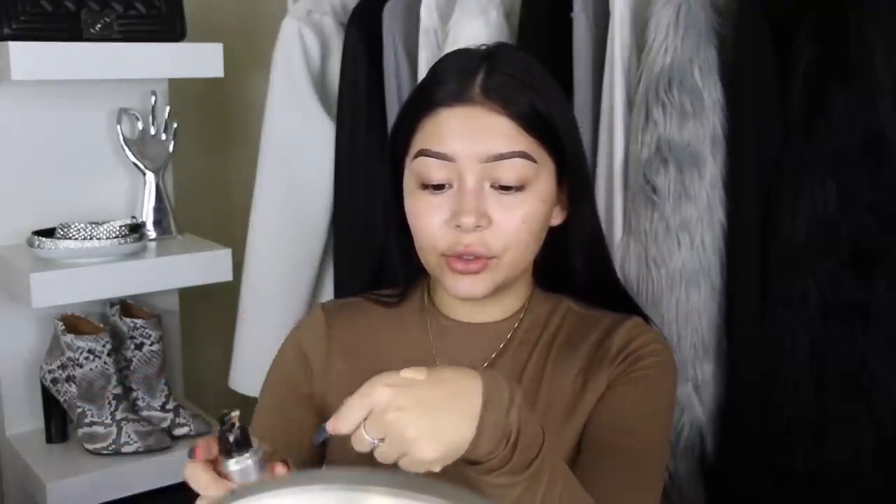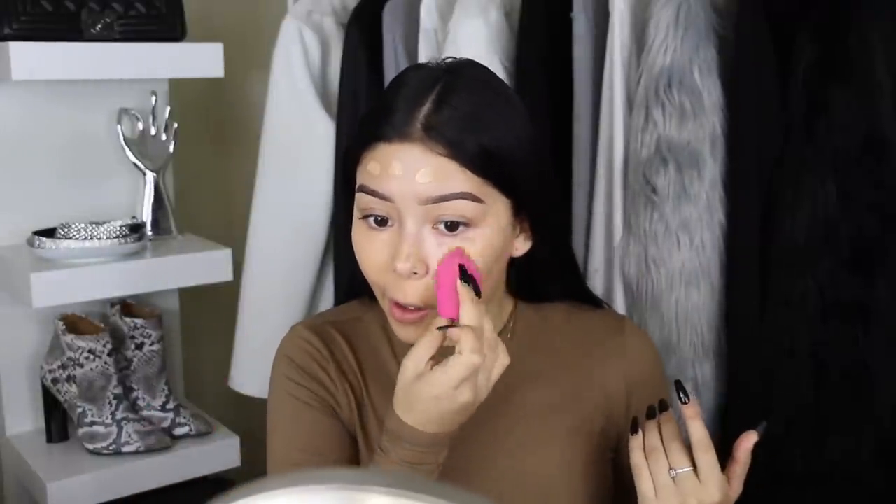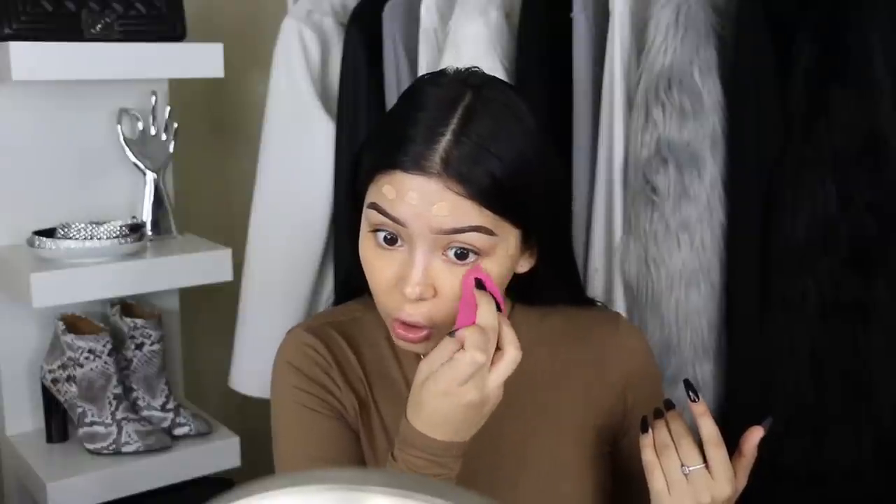I'm using my Makeup Forever Ultra HD stick foundation — I use four pumps because I love that full coverage. I have been getting sunspots lately. If you don't know what sunspots are, they're basically parts of your face that look way lighter than the rest. I'm not sure why I have them since I don't go out in the sun much — maybe I'm not eating something that's supposed to prevent them. If you guys know how to get rid of or prevent sunspots, let me know!